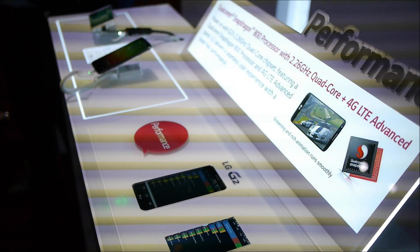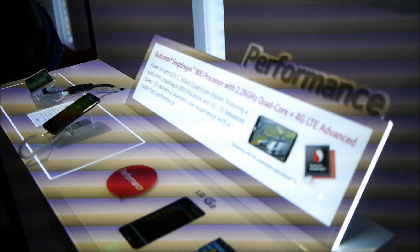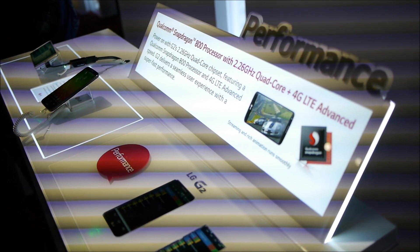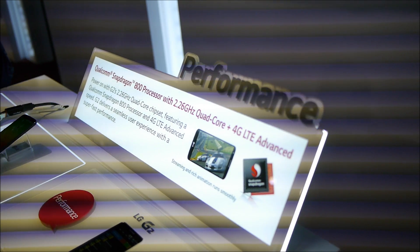This is Tony Curria again at the G2 press event. I'm one of the senior regional product trainers for LG, talking with you about performance. Performance of the G2 is based around the Qualcomm Snapdragon 800 processor, running at 2.26 gigahertz speed, quad-core, in its 4G LTE Advanced. We also have the Adreno 330 GPU with the Qualcomm Snapdragon 800.